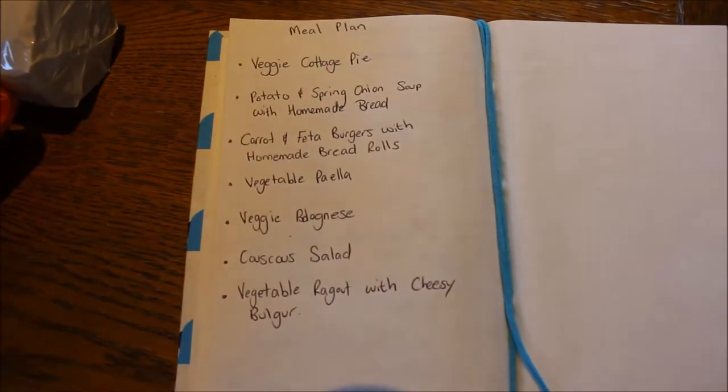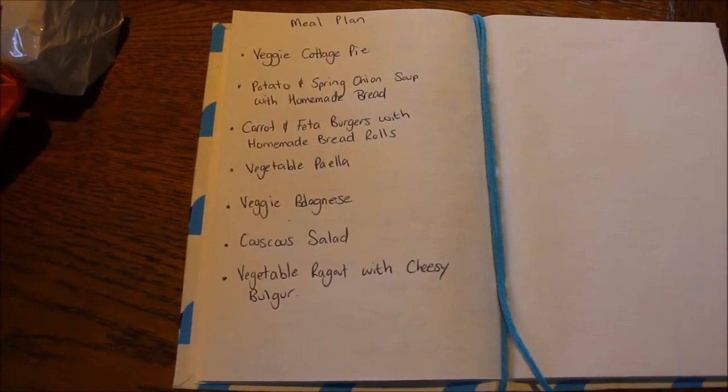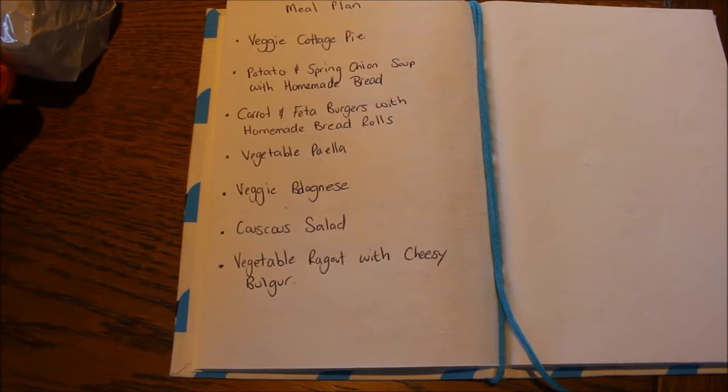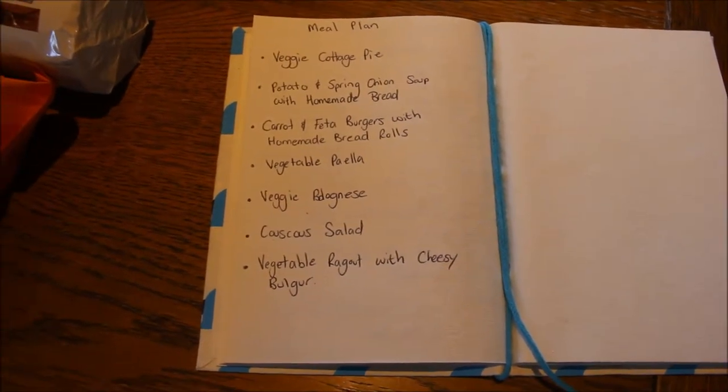The meal plan is: a veggie cottage pie, potato and spring onion soup with homemade bread, carrot and feta burgers with homemade bread rolls, vegetable paella, a veggie bolognese, couscous salad, and vegetable ragout with cheesy bulgur.